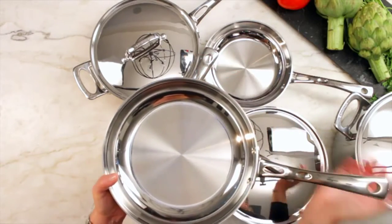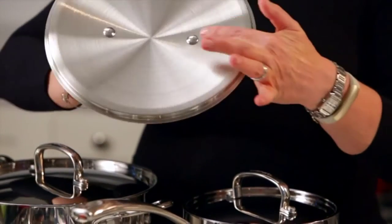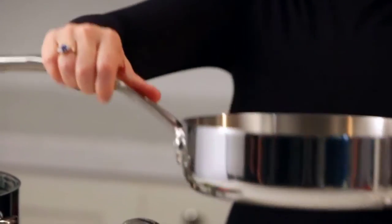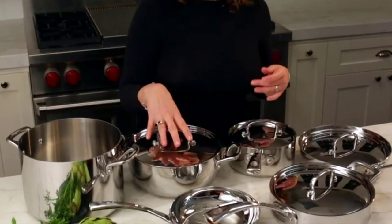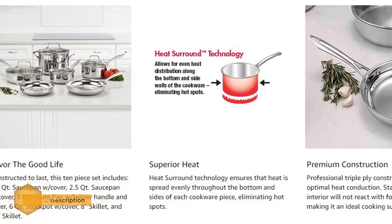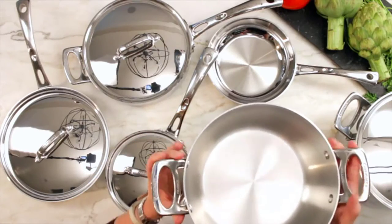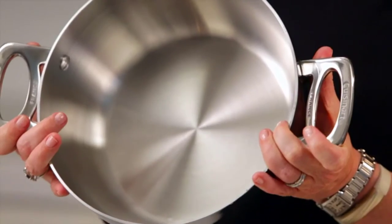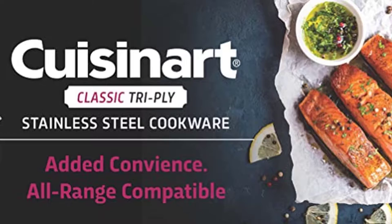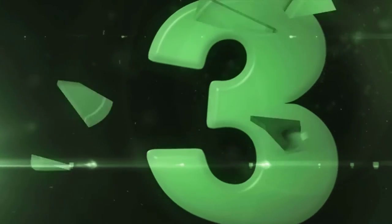Number four: Cuisinart TPS-10 Tri-Ply Stainless Steel Cookware Set. Get superior heat and professional results every time with this Cuisinart classic tri-ply stainless steel 10-piece set. Set includes a 1.5 qt saucepan with cover, 2.5 qt saucepan with cover, 3 qt saucepan with helper handle and cover, 6 qt stock pot with cover, an 8-inch skillet, and a 10-inch skillet. This set features triple-ply construction with an aluminum core bonded to a stainless steel interior and exterior, eliminating hot spots and allowing quick response to changes in temperature. The non-reactive stainless steel surface makes this cookware ideal for everyday meals as well as delicate dishes.